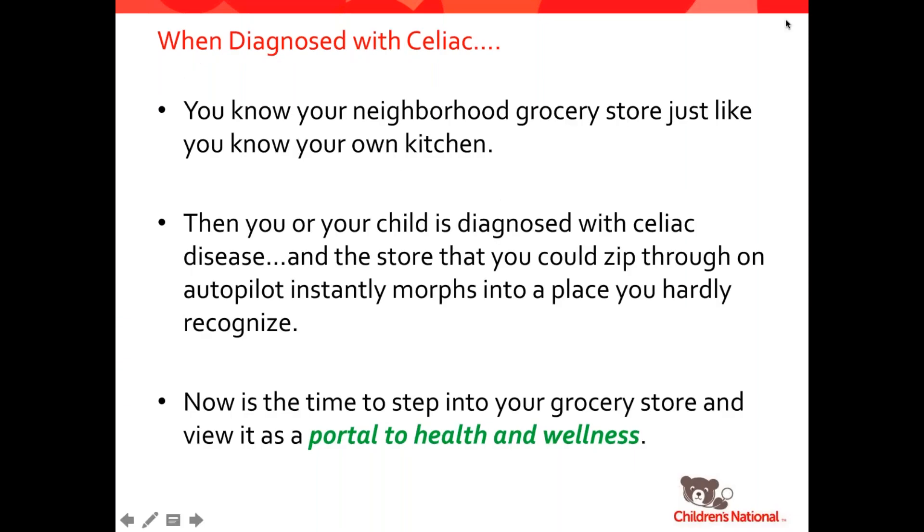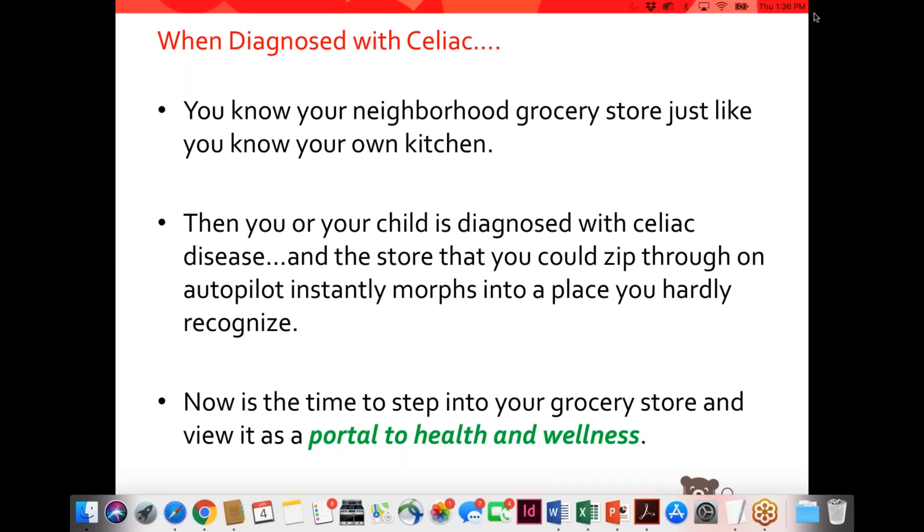When you're diagnosed with celiac disease, you start out by going to the grocery store and feeling a little bit lost. When I was first diagnosed 14 years ago, the first time I went to the grocery store, I felt completely out of my element. I used to know exactly where to go to pick up my favorite box of cereal or ice cream, and then all of a sudden the gluten-free items were not in the same place. Over time, I learned where the gluten-free products were kept, and instead of being frustrated, I now look at grocery shopping more as a portal to health and wellness — the food I'm buying is keeping me and my son healthy.